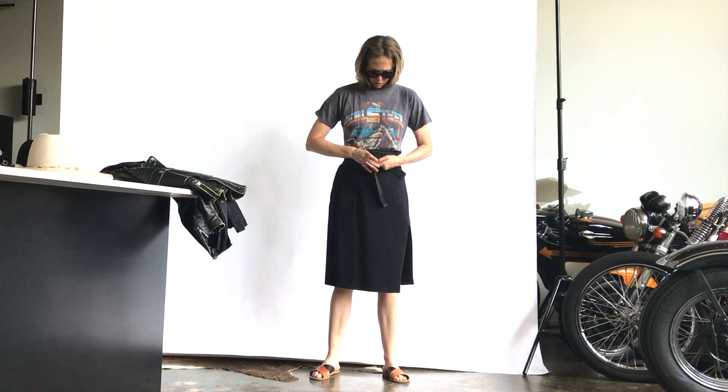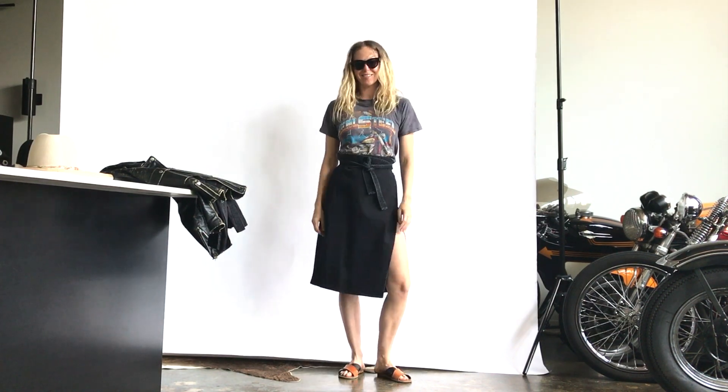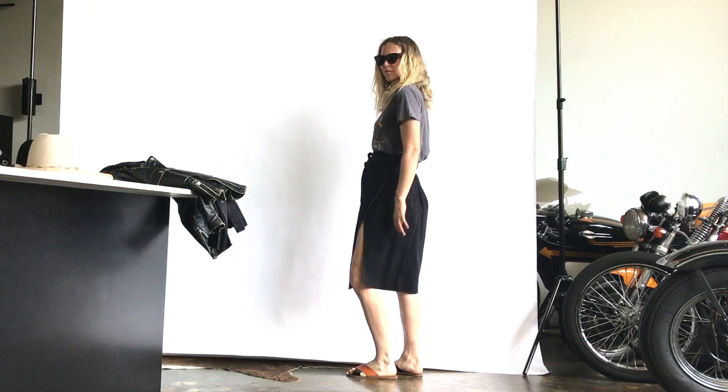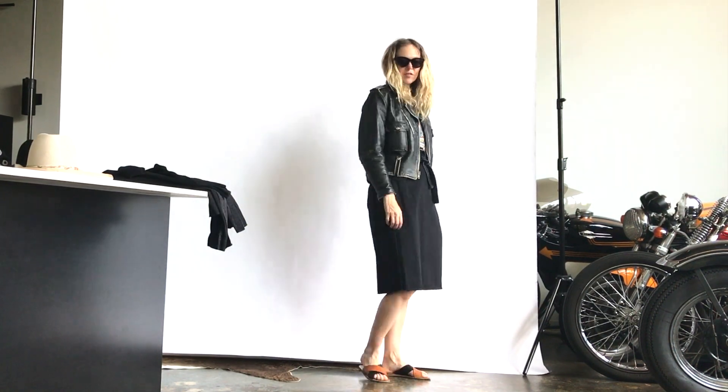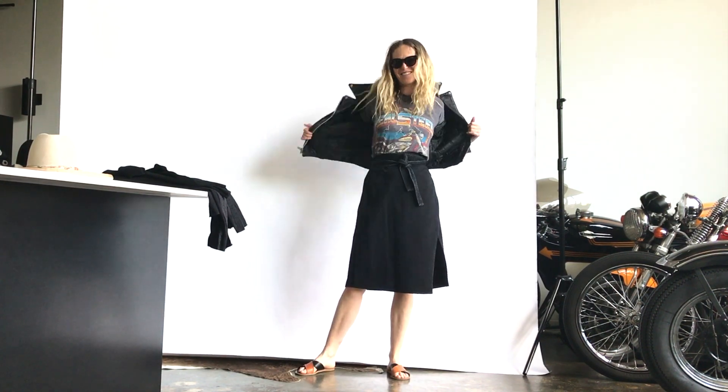Here it is with another vintage Harley Davidson t-shirt. And I love it also cinched up really high on my waist because you get the little slit, so it's kind of sexy. I put it with some ancient Greek sandals and an old Harley Davidson Cycle Queen motorcycle jacket.